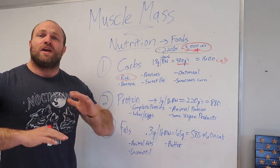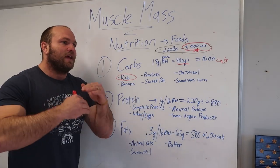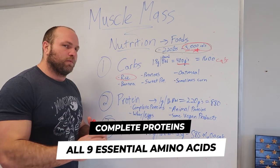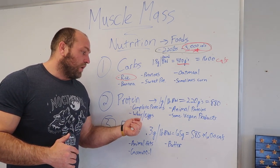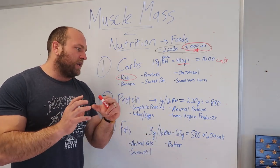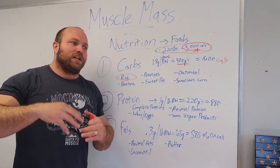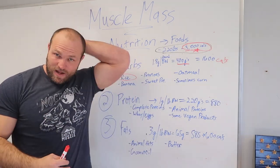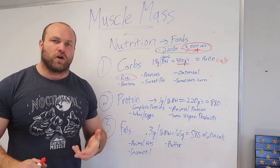You can also add oranges and apples — those are great as well. For protein, we want complete proteins, meaning all essential amino acids are present. Any animal muscle meat is a complete protein. Whey protein and eggs are also excellent sources. Some vegan products combine hemp protein or quinoa to create a complete protein, but you'll need to ingest quite a bit more total protein to ensure the essential amino acid balance is adequate.